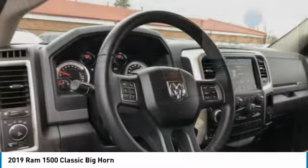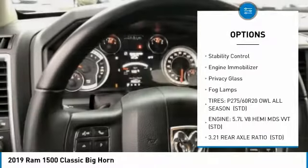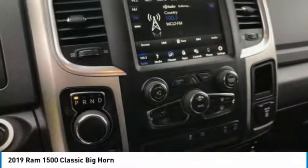Here are some of this vehicle's great options: four-wheel drive, tow hitch, chrome wheels, heated mirrors, brake assist, traction control, stability control, engine immobilizer, privacy glass, fog lamps.